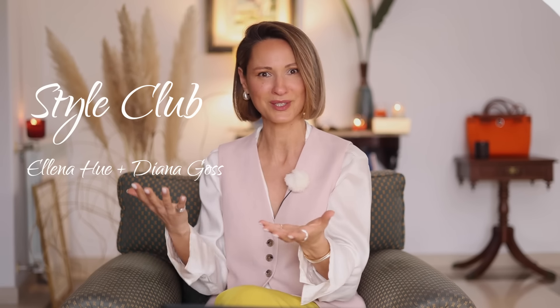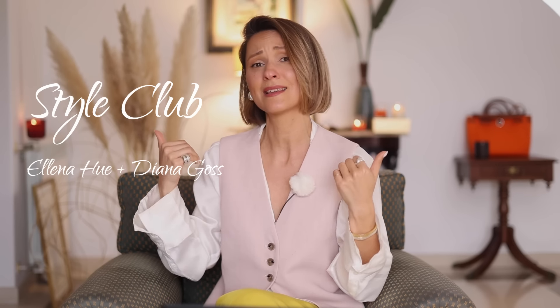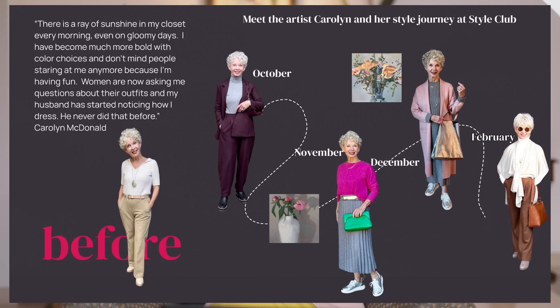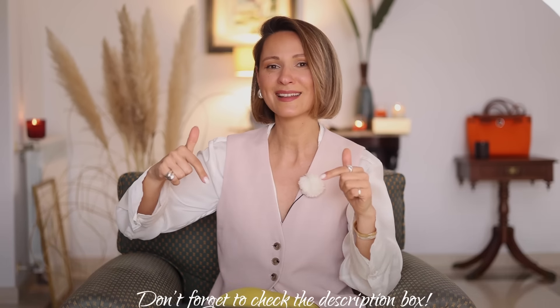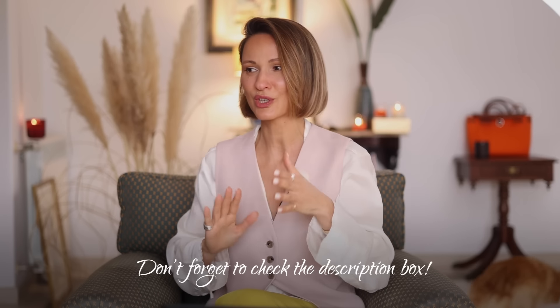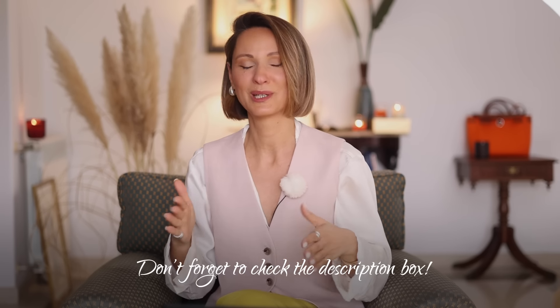I've got some game-changer style lessons on how to mix and combine colors in the style club. The style club is this awesome project we're running together with Diana Goss — my colleague and really good friend. We've been running this style club project together for already a year, and the success stories and style journeys of our members are just mind-blowing. If you want to know more about the style club, please find the link in the description box.